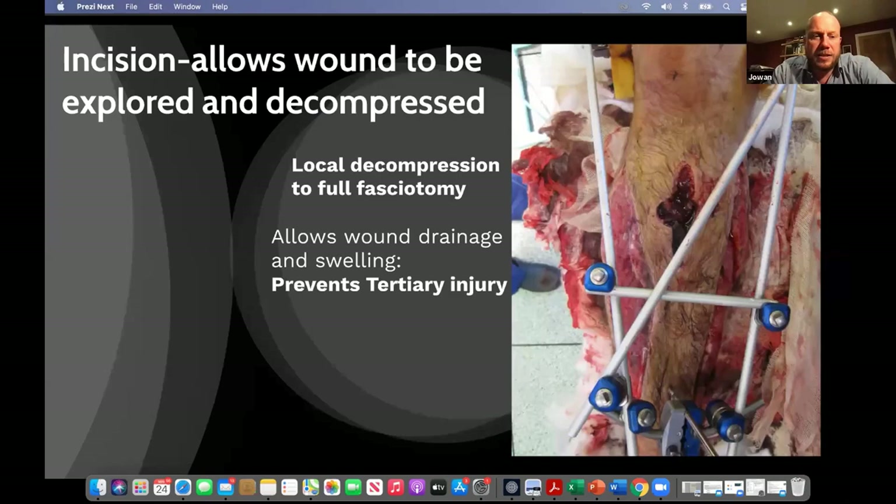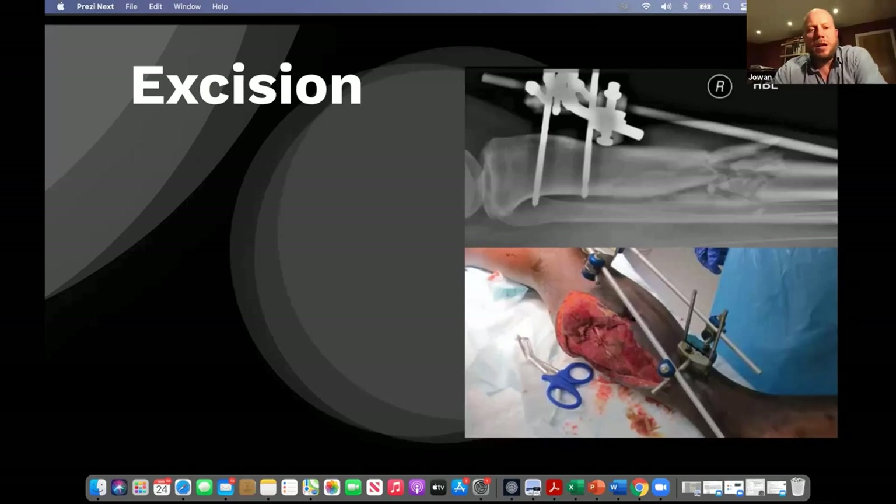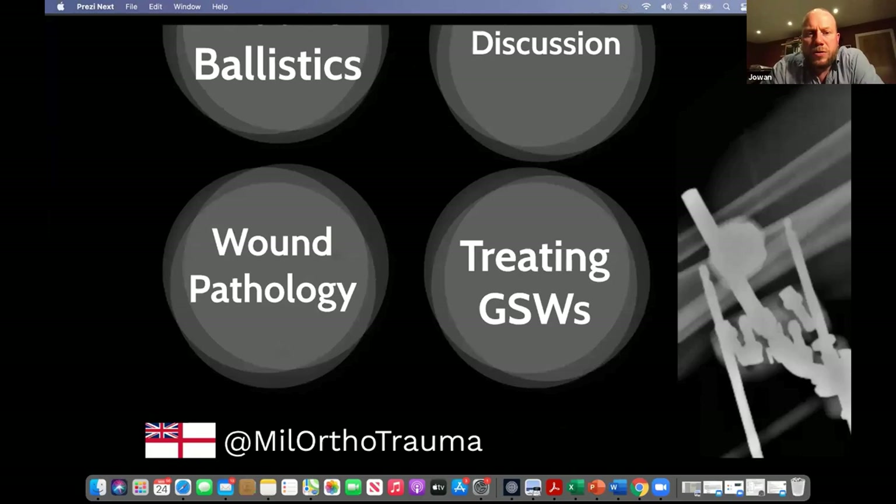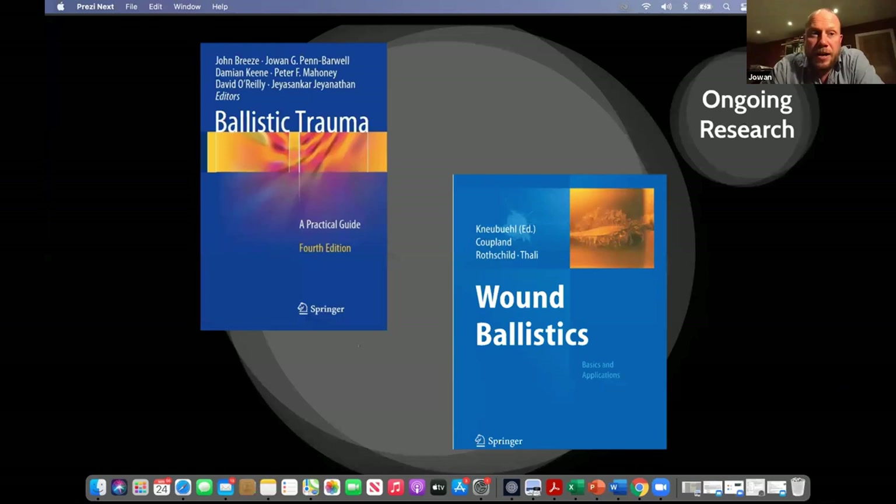For those interested in learning more, if you want something clinically orientated, please feel free to buy the book — all royalties were donated to Blesma. If you want a deep dive into the science of wound ballistics, the Coupland, Rothschild and Newgard book 'Wound Ballistics: Basics and Application' from Springer, 2004, is pretty science-heavy but is the definitive text on the subject.